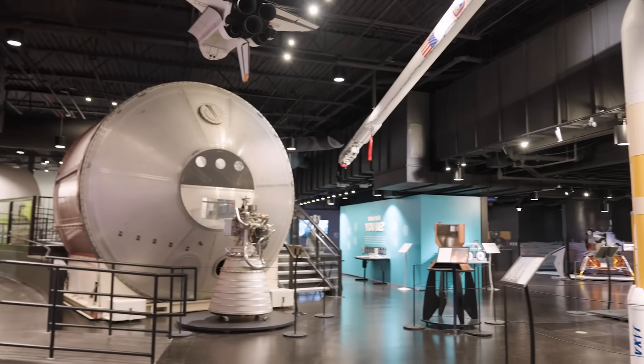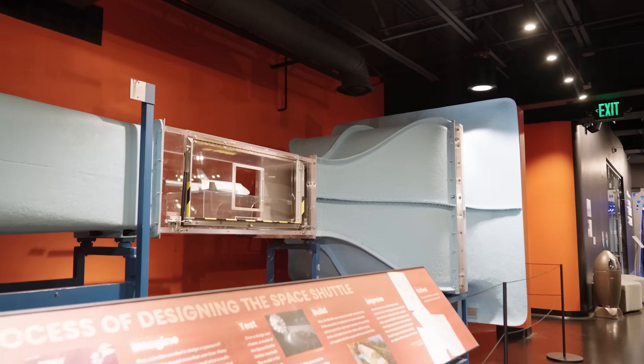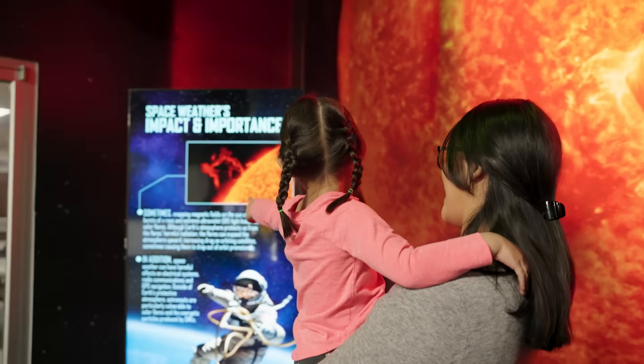Whether you're here to learn, play, or be inspired, Space Foundation Discovery Center is the perfect destination for anyone curious about the universe. Plan your visit today and prepare to embark on an out-of-this-world adventure.